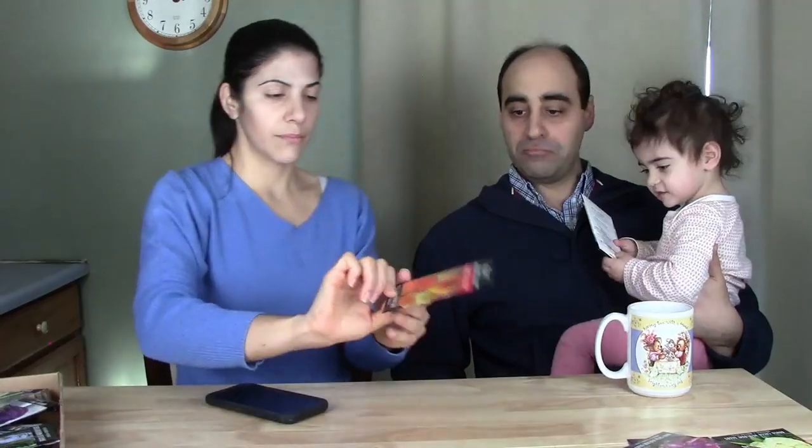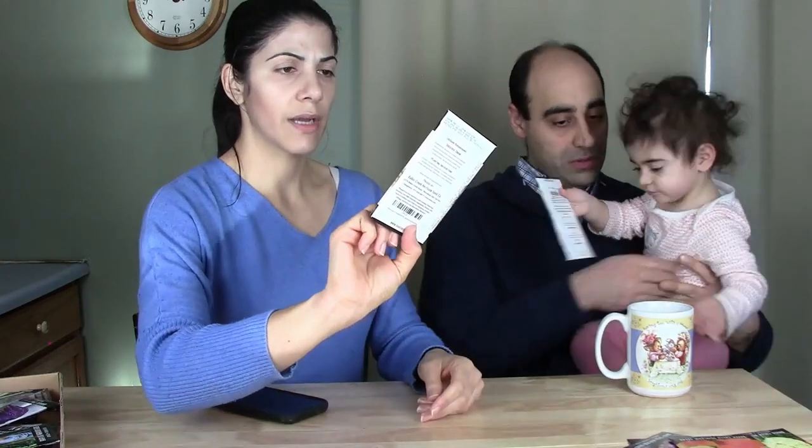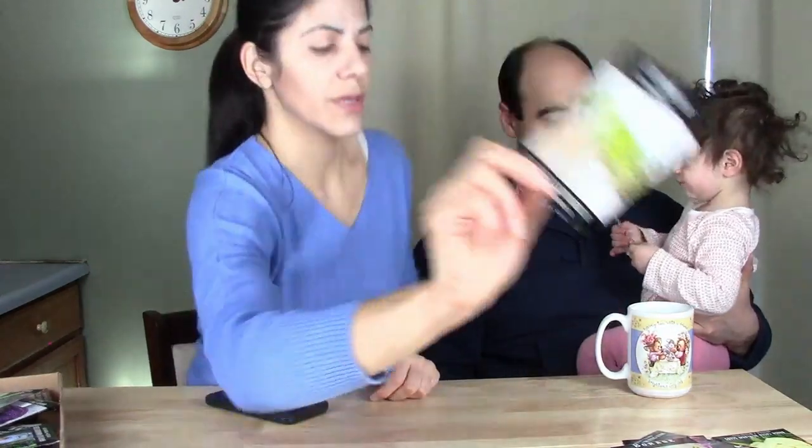This is Cauliflower Purple of Sicily — it looks almost alien, it's beautiful. We also received Rainbow Mixed California Poppy as a free bonus seed packet. And these are green onions — Ishikura, a Japanese variety. They're supposed to grow big, soft, and very cold-hardy.